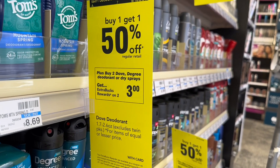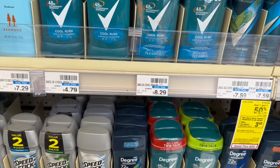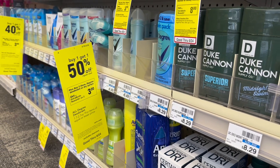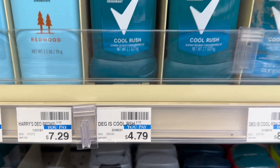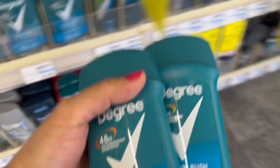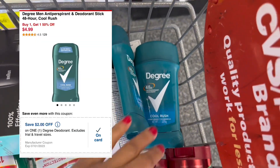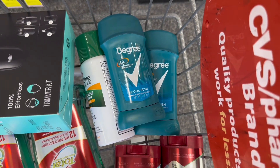Another deodorant deal: Dove, Degree, or dry spray is buy one get one 50% off, and when you buy two you get $3 in extra bucks. This is a separate deal from the Old Spice. I'll grab the Degree deodorant for men priced at $4.79; the second is 50% off at $2.39, totaling $7.18. There is a $2 digital coupon, so I'll pay $5.18 and get back $3 extra bucks — making this only $1.09 each.